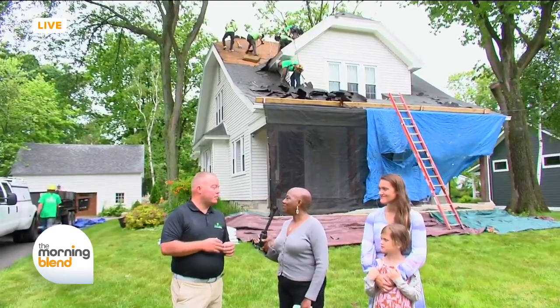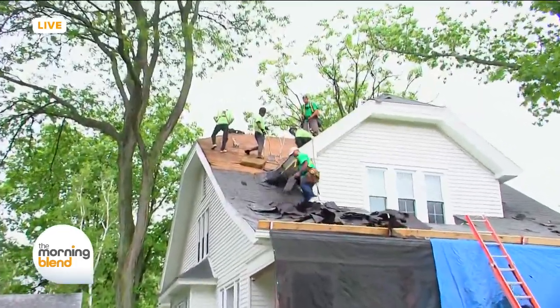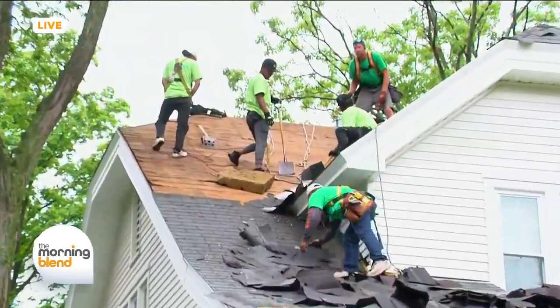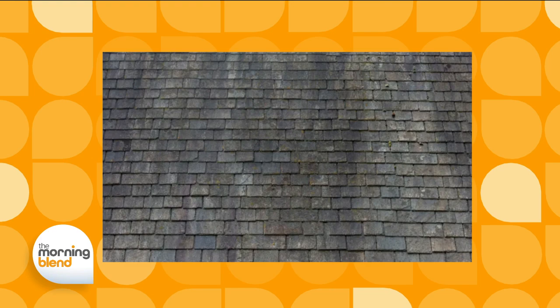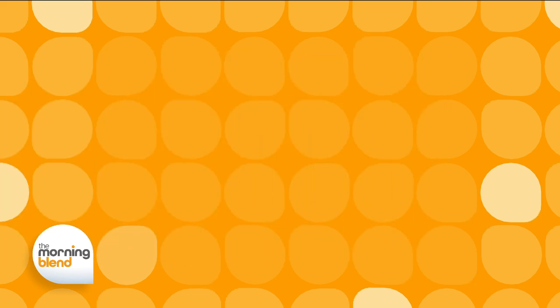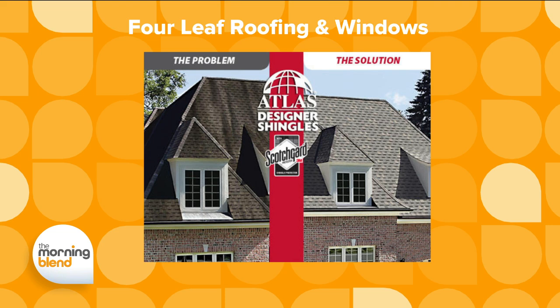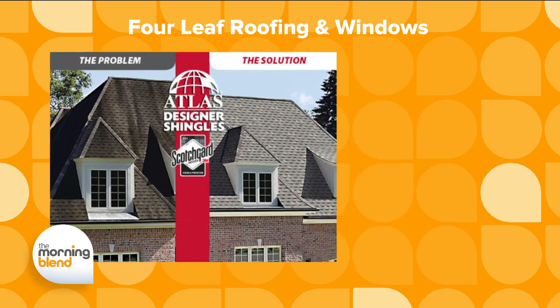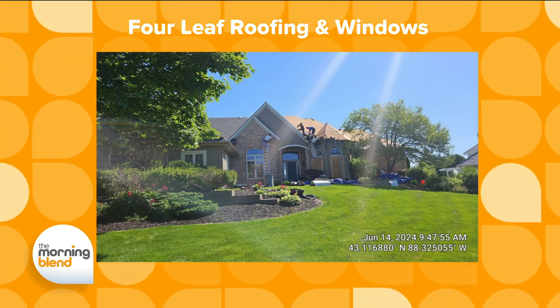Having an algae-resistant roof is very important in Wisconsin. In areas like Fox Point with lots of trees and older homes, algae grows on everything — it can grow on a rock and it will definitely grow on your roof, destroying it over time if left untreated. Atlas is the only manufacturer that offers a lifetime guarantee against algae. Four Leaf partners with Atlas shingles, which partners with 3M — makers of Scotchgard — and uses copper technology in their shingles. That gives you a lifetime guarantee against those ugly black streaks.